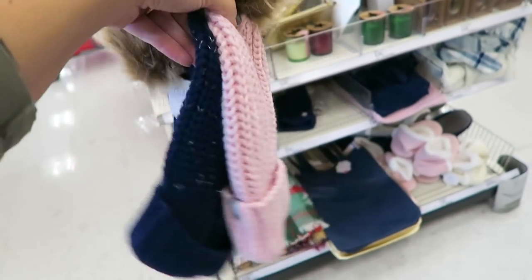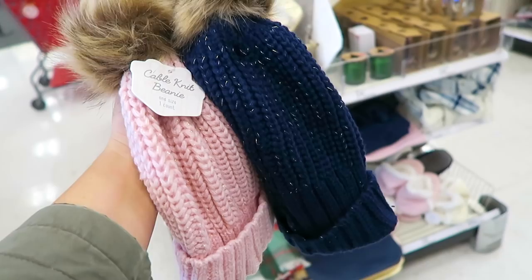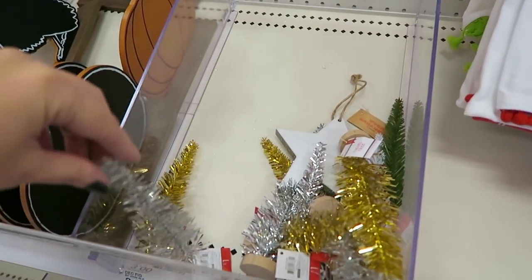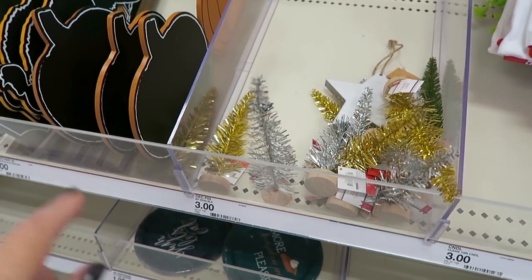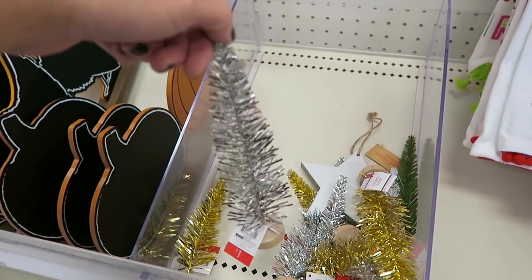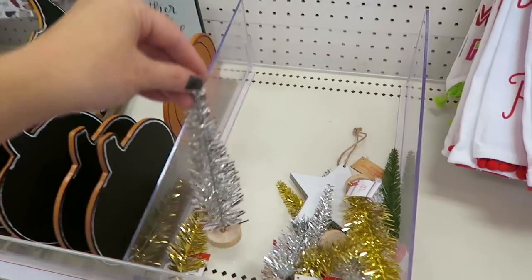I'm trying to decide which one of these hats I want because I'm kind of loving both, but I have so many hats I probably don't need two. My mom says she really likes the blue so I might get the blue. And then my mom just spotted these little trees right here - this is so funny, she was looking at the sign and said 'Don't you think these should be a dollar instead of three?' and then she realized they actually are one dollar! That was so funny.